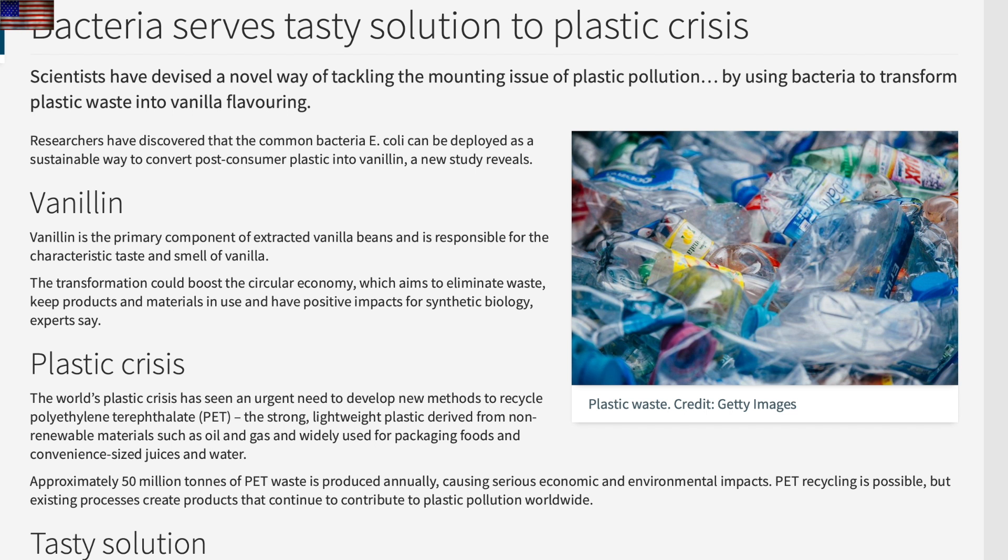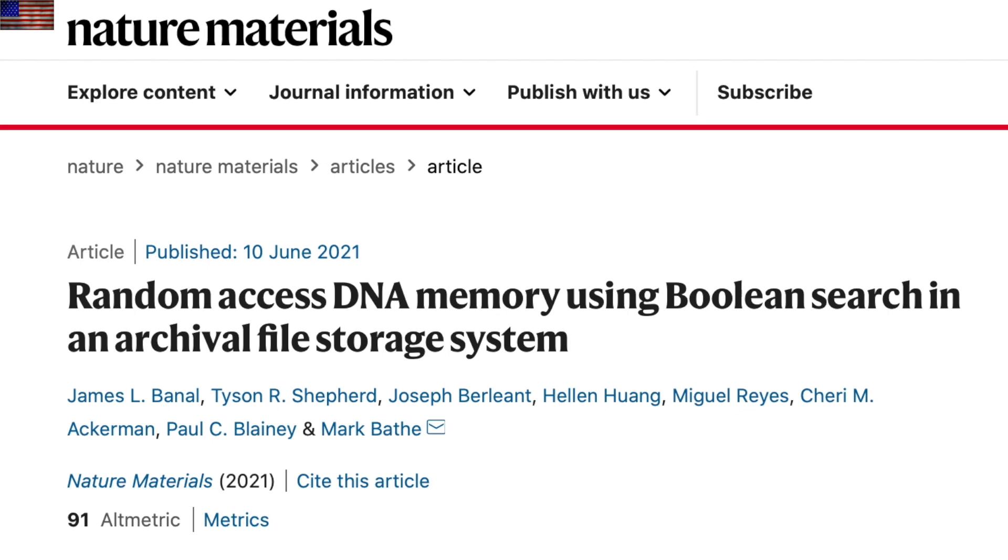The next two are clown world articles I could not pass up. They figured out the pollution problem of plastic — they're going to use E. coli to turn the plastic into vanilla flavoring and then they're going to feed it to you. And if you don't like it, obviously you're a racist. Now that's only a quarter step scarier than using your DNA as storage space.